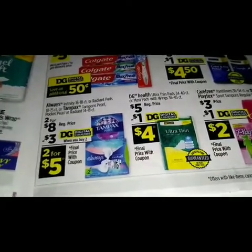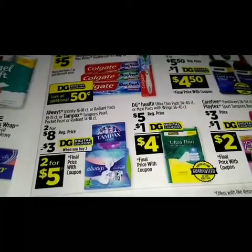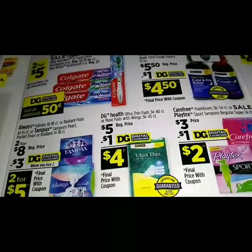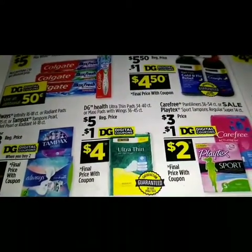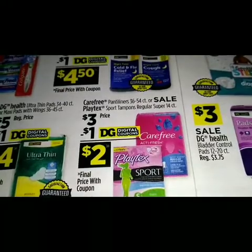We have a three-dollar digital coupon making it two for five dollars. On the DG Health ultra thin pads or maxi pads, regular price at five dollars, we have a digital coupon that makes that four dollars. On the Carefree panty liners and Playtex Sport tampons, priced at three dollars, we got a dollar digital bringing that down to two dollars.